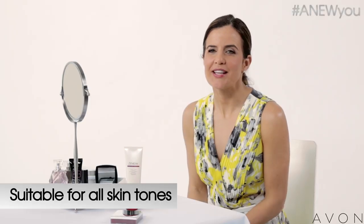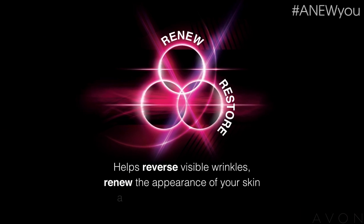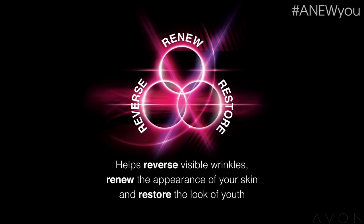The new formula feels great. It goes on like a cream and has a silky powder finish. It uses Elastinex technology and improves the appearance of wrinkles over time, so it has real anti-aging benefits.